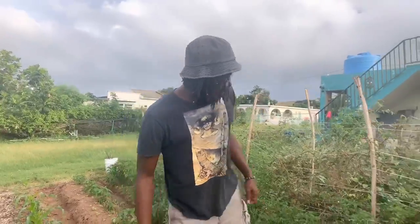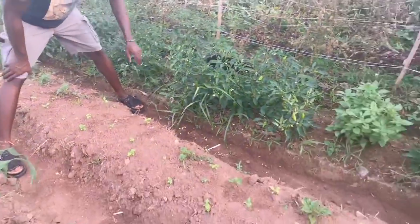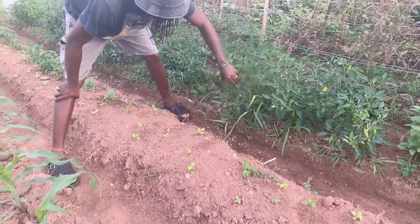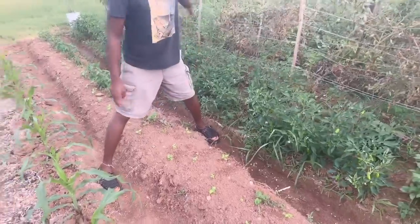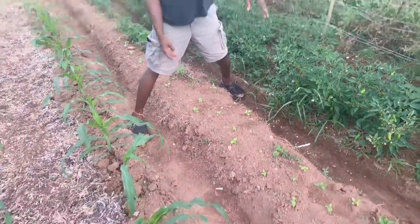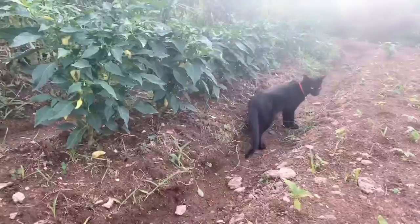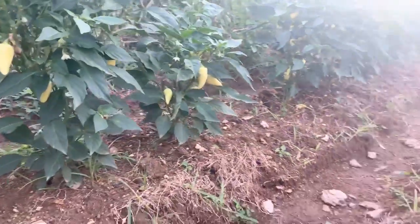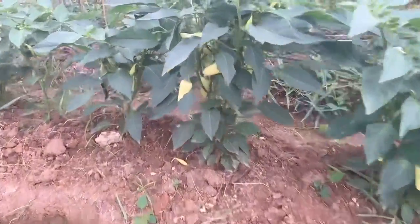Right here in these two rows we got peppers going on and basil. If you look right here you can see some of our peppers that are fruiting — these right here are more sweet. Down at the end right here we have ones that are more spicy, and then right here are more of our sweeter and mild peppers. Yes, this is our pepper row.